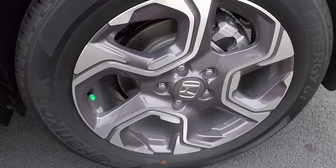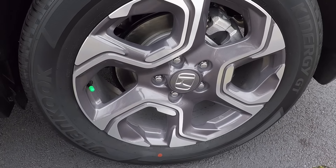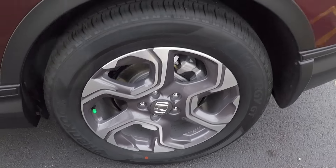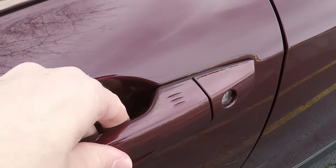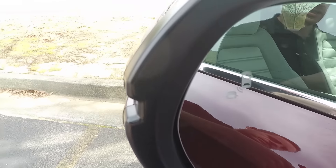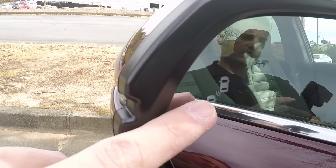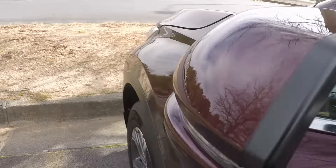On the outside, on the EX and higher, you're going to have these nice 18-inch alloy wheels standard. Over on the driver's side, with the key you can just tap these little ridges and that's going to lock it, then grab the handle and that's going to unlock it automatically. You have your blind spot indicators on both mirrors — that logo will light up orange and beep if you're cutting over with your blinker and there's somebody in your blind spot. You'll also have the blinkers on the mirrors on both sides.